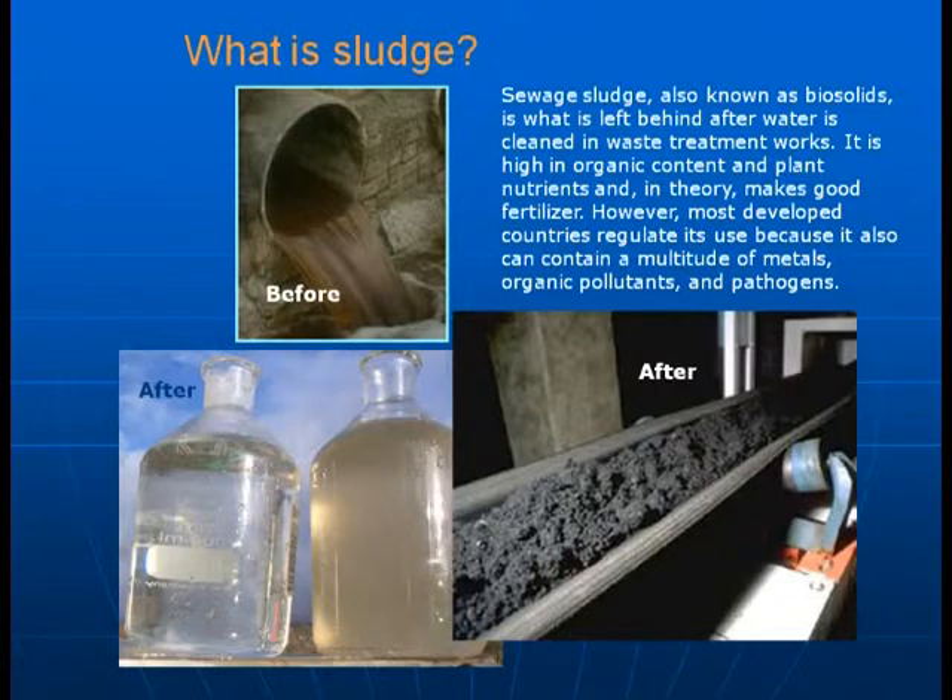A difference for Dawson that may not be the same as communities in the south is that there's not a lot of industry. So you don't see what you'd normally see in the south — metals or organic pollutants. So really the sewage sludge is clean. It's biodegradable material and nutrients, so it is a good sludge if there is such a thing, and has the opportunity for use as a fertilizer if it's properly treated.